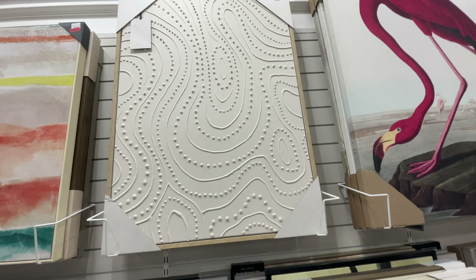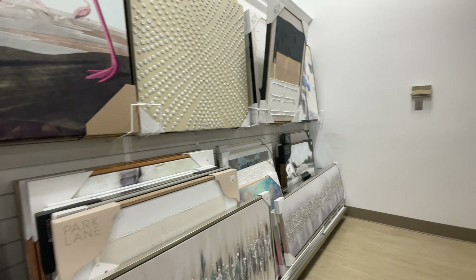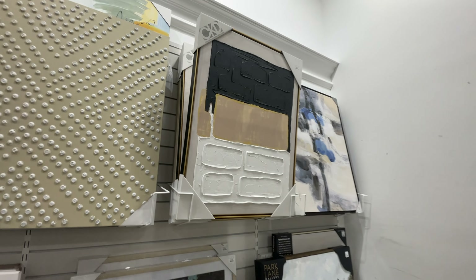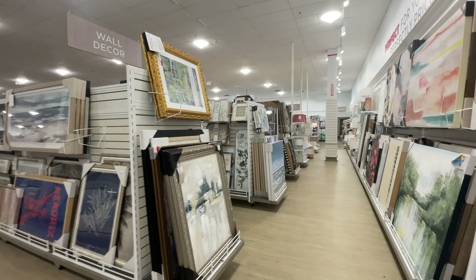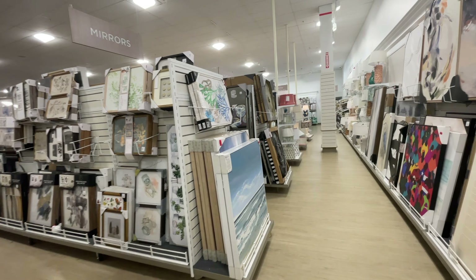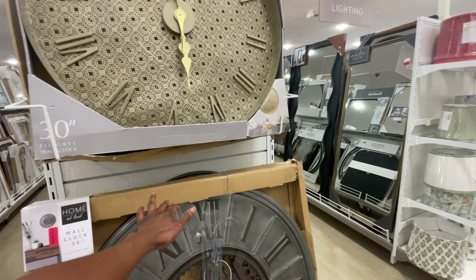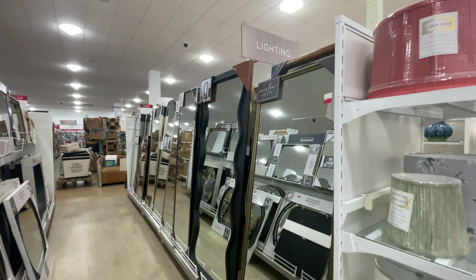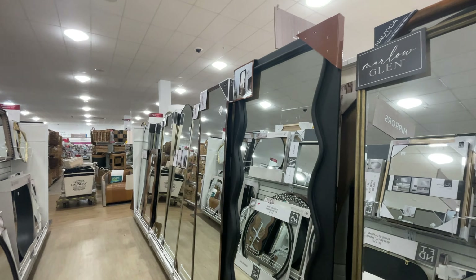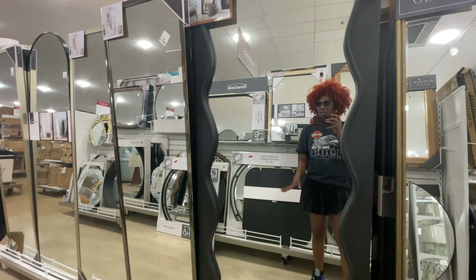I feel like this one is something I could make myself — no. I don't see anything that really grabs me and says 'come home with me,' or anything fashion-forward or vibey. Let's look at these standing mirrors. I like the curved line but I don't like the curve combined with the straight line — something about that doesn't work for me.